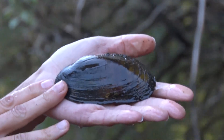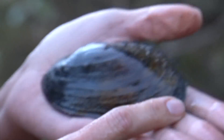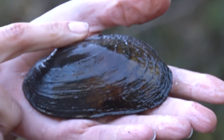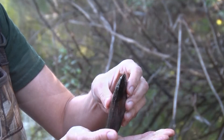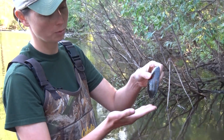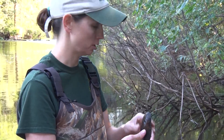So right here we have a creek heel splitter. You have the anterior side here, posterior over here, and then of course the dorsal and the ventral part of the shell. They go in anterior side down. If you're ever in a stream, creek, or lake, make sure you put them down on the anterior side because they filter up on the posterior side.